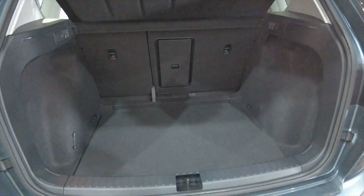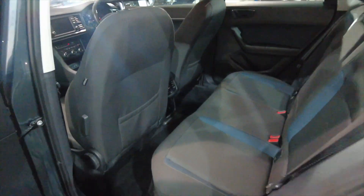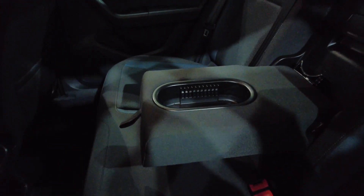You've got a really generous size boot, lots and lots of space there, perfect for a family. Those rear seats do fold as well for additional room if required. Plenty of leg room there and headroom for your rear passengers. You've got folding armrests there with cup holders which are adjustable.